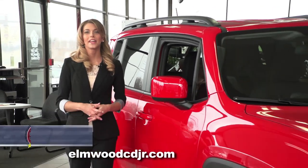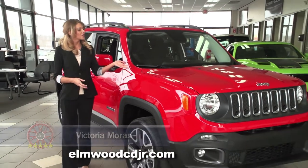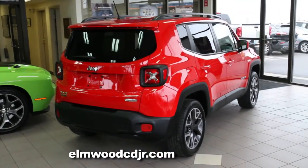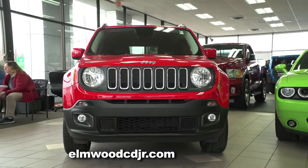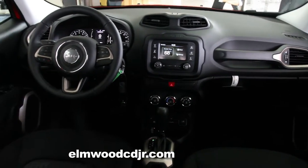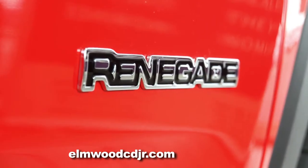There's a new addition to the Jeep family and it's just arrived here at Elmwood Auto Group in East Providence. Take a look at the all-new 2015 Jeep Renegade. The new Renegade provides full-size Jeep capability in a smaller, lighter SUV, but it still boasts that timeless Jeep styling. The Renegade is packed with smart technology and cool colors in this fun-to-drive little guy.